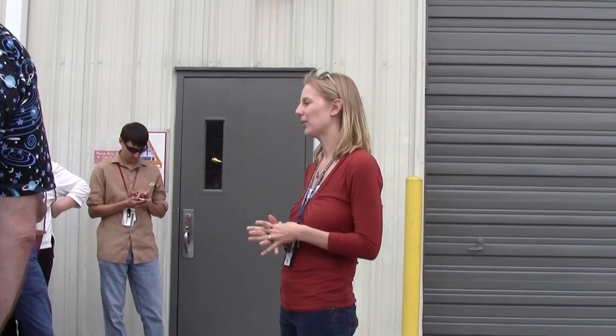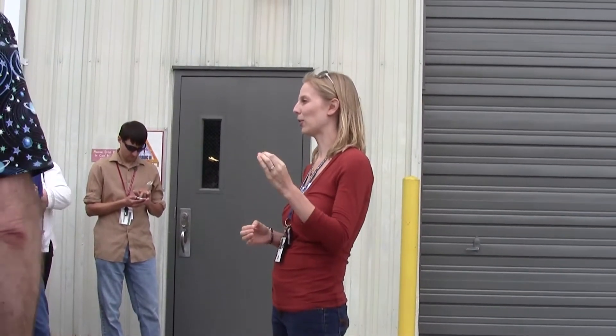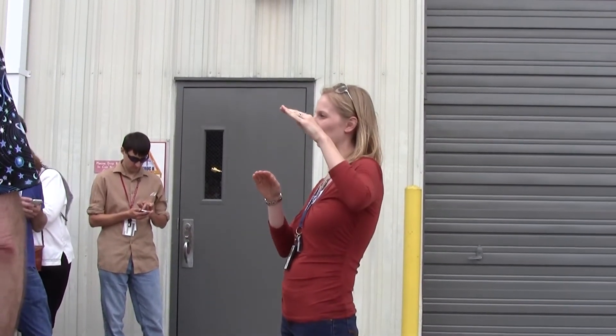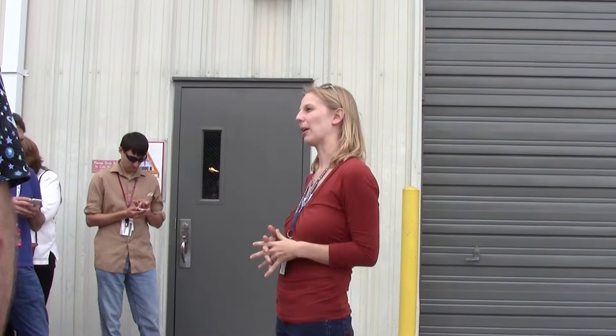We can fly 200 to 1,200 pound payloads to altitudes anywhere between 100 kilometers to 1,200 kilometers. As a reference, the space station orbits at about 400 kilometers. So although we can fly four times higher than the space station, again we're just going straight up and coming right back down.